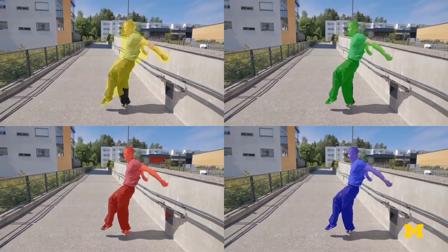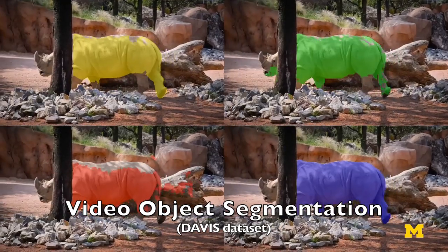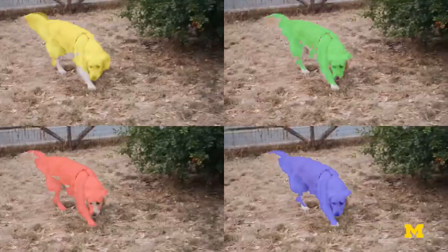Bubble nets works on a problem called video object segmentation. We have a video and we want to pull out automatically, by a computer vision system, the main content or a specific type of thing from the scene and delineate its boundary in every frame.